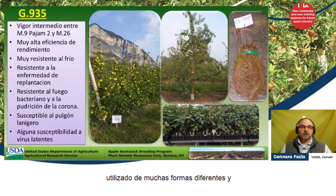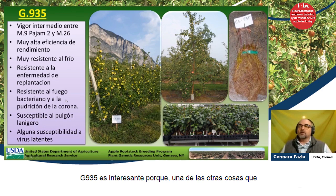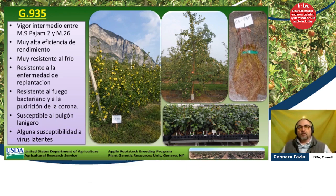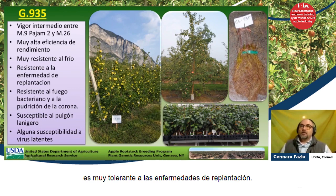We also have G935, which has been utilized in many different ways. G935 is interesting because, on top of being very productive, it modifies the branch angles and makes the tree more productive by being more open. It is not resistant to woolly apple aphid, but it is very tolerant to replant disease.